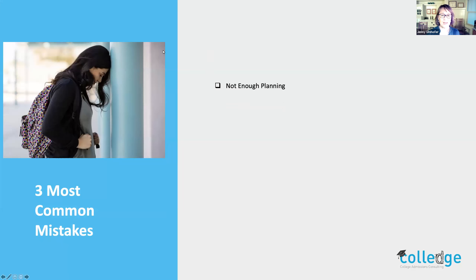I want to go over a couple of top mistakes students make when filling out the application. After many years of working in admissions and then on the private consulting side, students who don't take enough time with their planning don't really have a roadmap. Not enough planning and time in advance can sometimes lead to confusion, stress, and being overwhelmed. So try to take time with the planning.